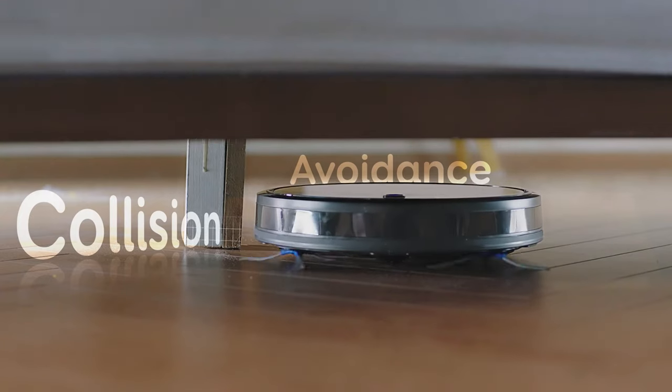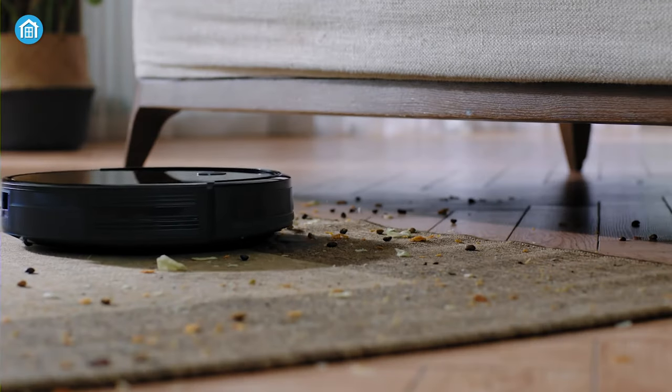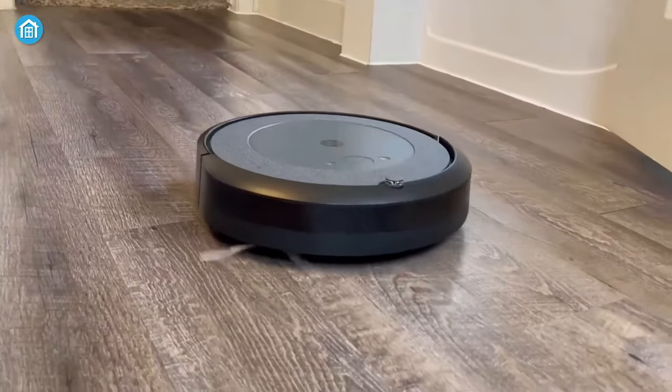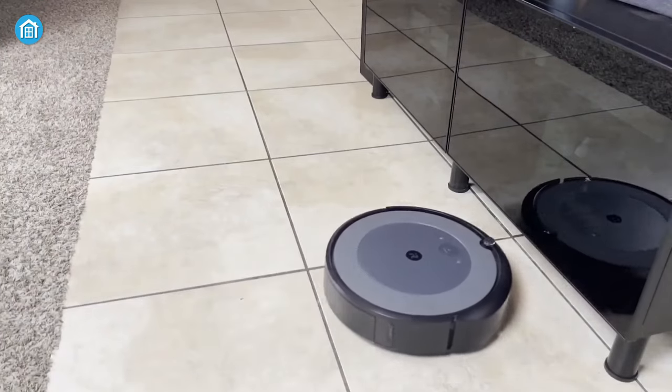When it's all about navigating, both can maneuver your house easily, and due to being low profile, the Eufy can clean under furniture without getting stuck. Roomba i3 uses digital mapping technology that helps the robot to roam accurately.